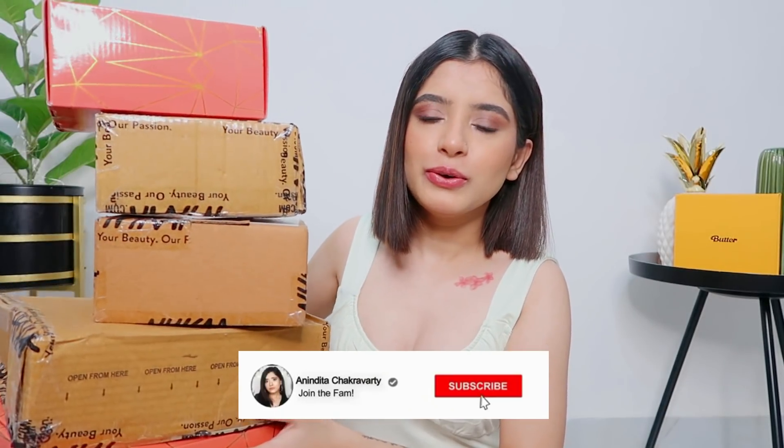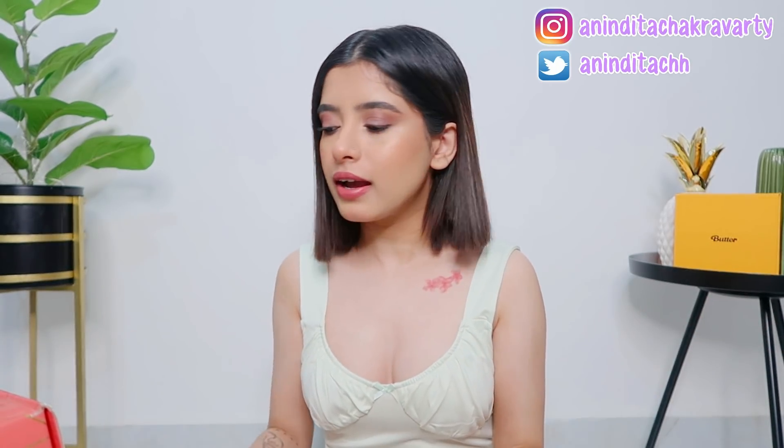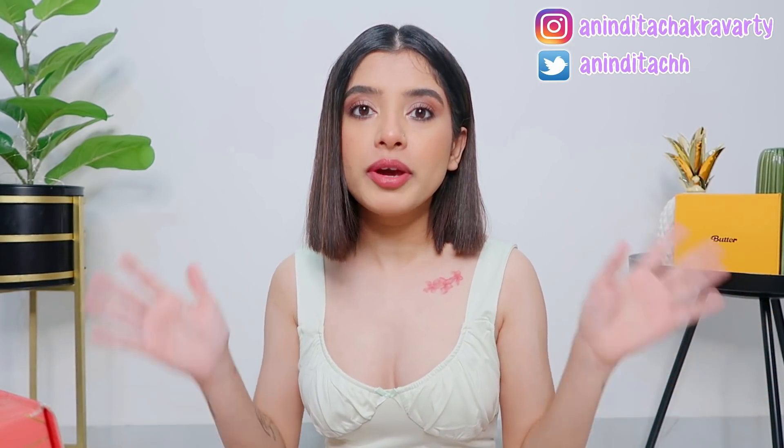Hey guys, welcome back to my channel! You can see my Nykaa haul here - there are so many boxes. Over the past few months I got so much stuff from Nykaa and a lot of new things that I'm super excited to show you guys. I was waiting for this festive sale so that you have good discounts and deals. Also in this video I will be doing a giveaway, so stay tuned for that!